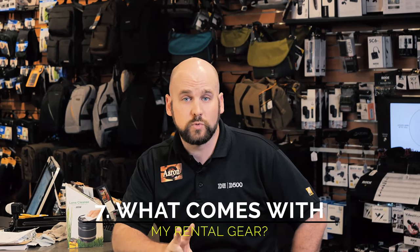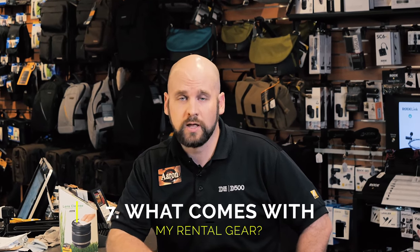Question number seven: what comes with my rental? Every camera comes with two batteries and a charger, fully charged. Every lens comes with a front cap, a rear cap, and an HGX UV filter to protect that lens from dust, dirt, and damage. A great opportunity with our rental program is we give you a rental credit towards the purchase of the equipment if you decide to buy it within 30 days of your rental. If you return a piece of gear and you absolutely love it, we're going to give you a rental credit of a single day's rental back towards the purchase of that equipment.